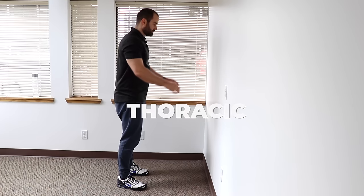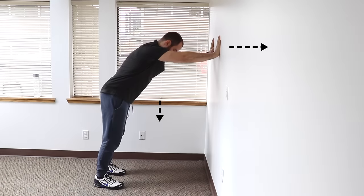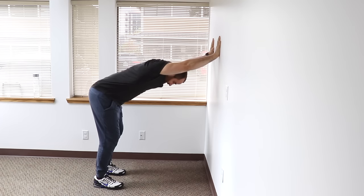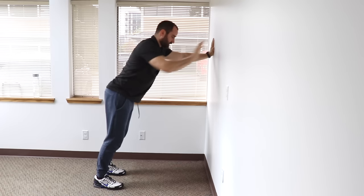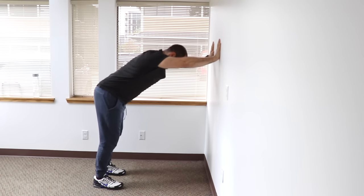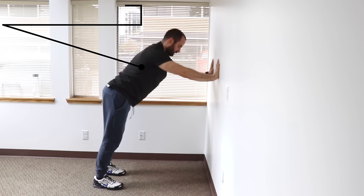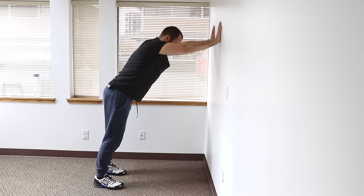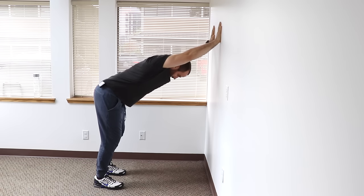Wall extension: standing away from the wall, put your hands about shoulder height on the wall. Keeping your chin in neutral, press your hands into the wall while pressing your torso through your arms, extending through the upper back, not the low back. Keep your neck in neutral and maintain pressure into the wall as you bend down. To make it more challenging, lower your hands on the wall; to regress it, keep your hands higher. The goal is to keep the neck in neutral, press into the wall, and press your torso down towards the floor, feeling a stretch in your upper back and thoracic spine.